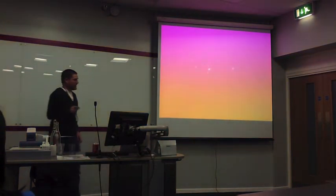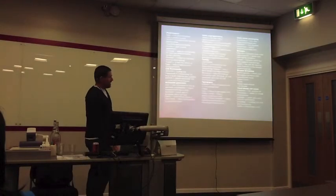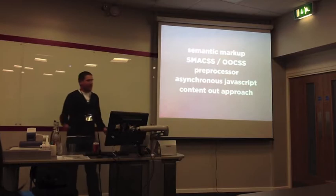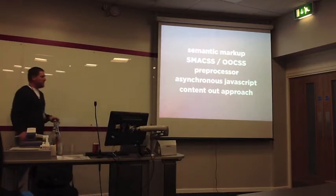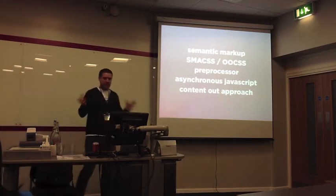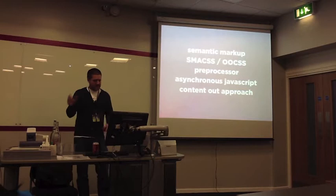There's lots of buzzword bingo around this stuff. They love talking about all this sort of thing, and you don't really, as a developer or site builder, need to know much about it necessarily — but this is what your designer is thinking about and the processes they want to use.